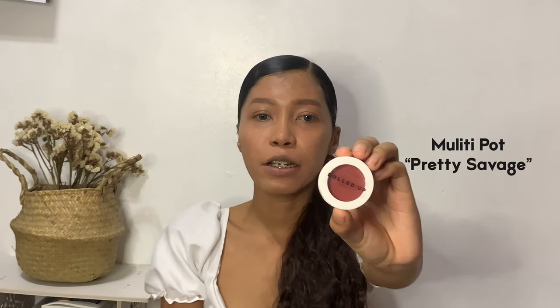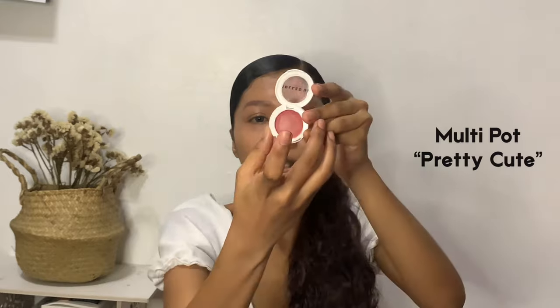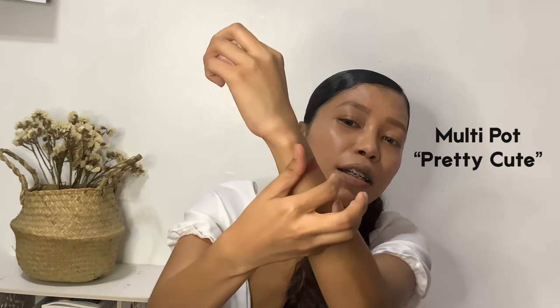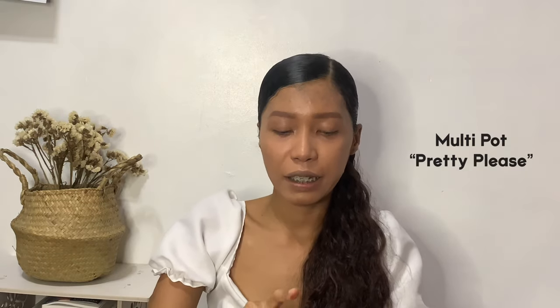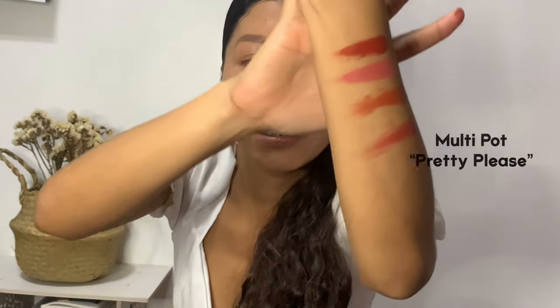I already have my base on — foundation and eyebrows are done. Before we start the makeup, let me show you the shades first so you can see them. This is the multi-pad in shade Pretty Savage, then Pretty Cute — it's pink, and next is Pretty Privilege, which is my favorite color. So those are the shades: Pretty Please, Pretty Privilege, Pretty Cute, and Pretty Savage.